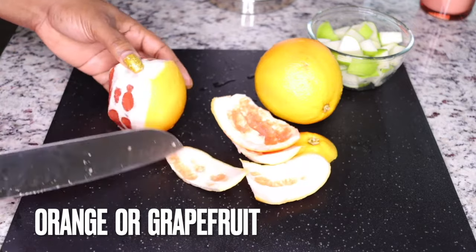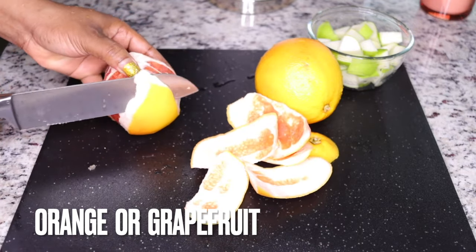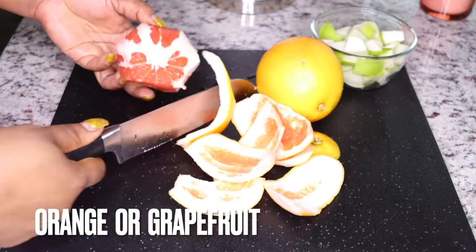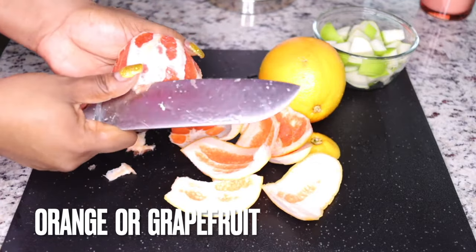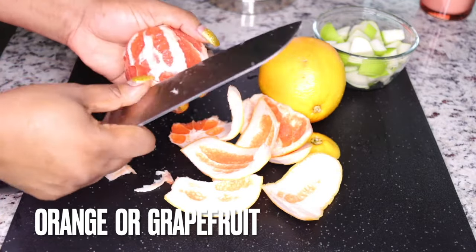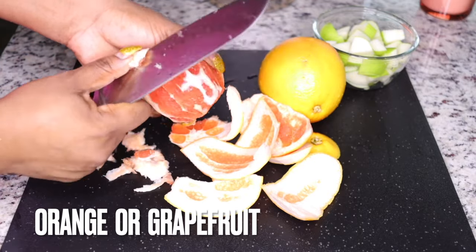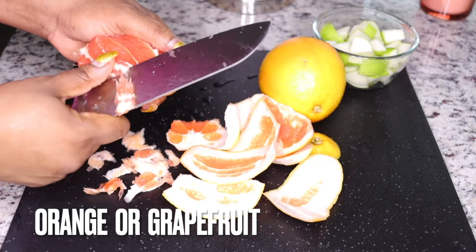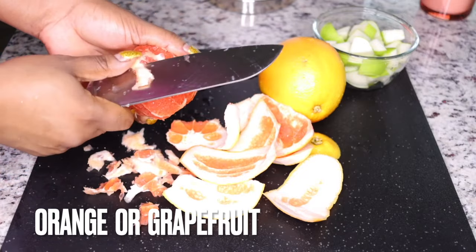Oranges or grapefruit promote fast digestion by helping you break down food stored up in your system so you can pass everything out. That way it relieves your tummy and before you know it your tummy looks so flat. When there is waste build-up in your system it slows down your metabolism and you face difficulties losing weight.